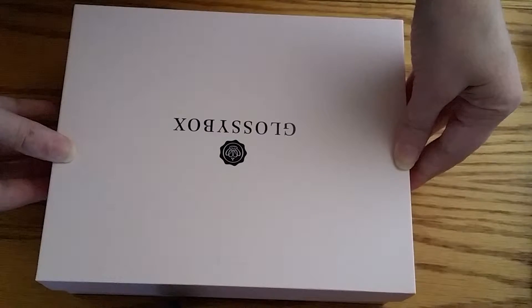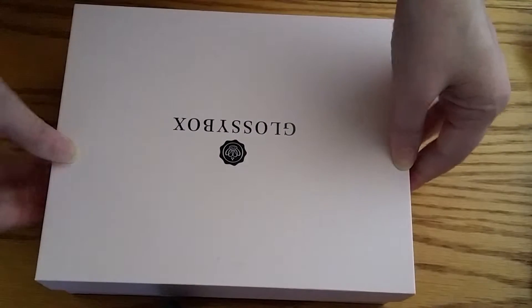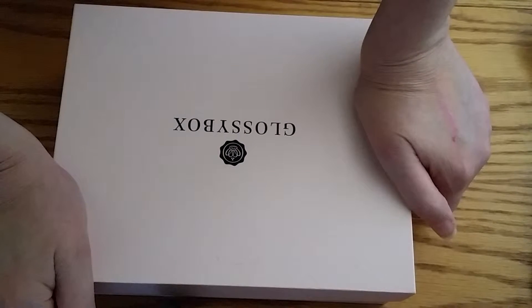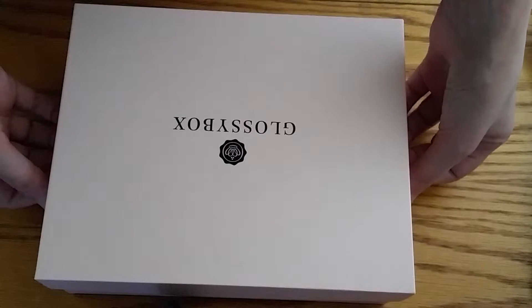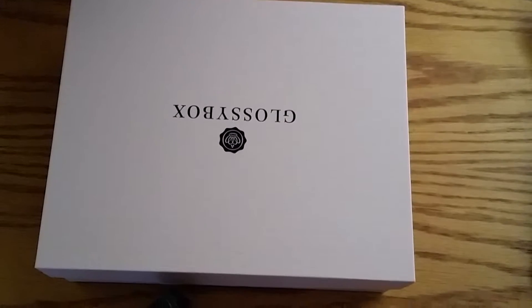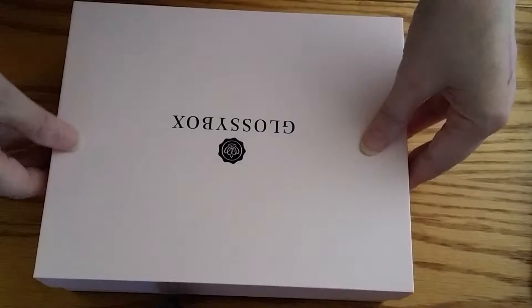Hi, it's Shai with Wiggle Room. I'm doing an unboxing today for the Wiggle Review. This is for the July 2015 Glossy Box Subscription Box. I'm going to go ahead and give you guys a little sample of my opinions and what I got inside this box this month.